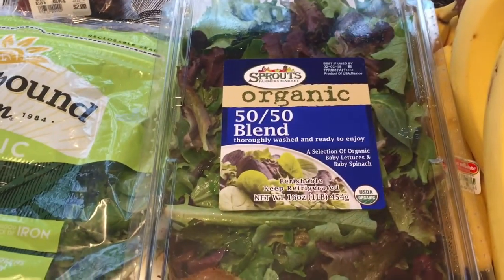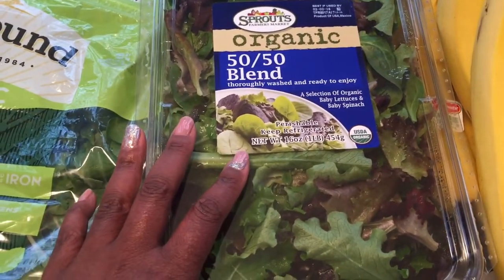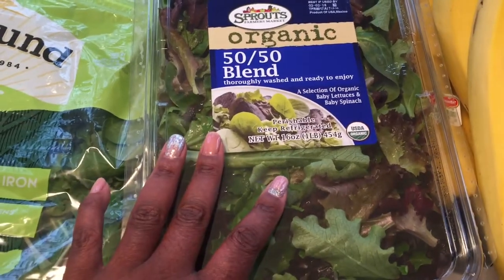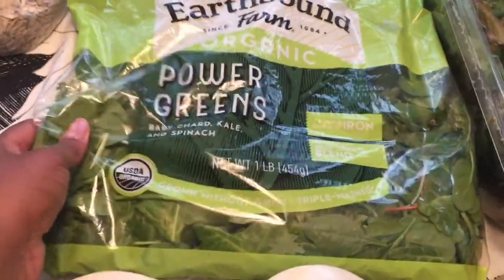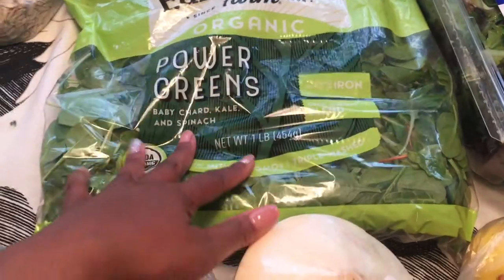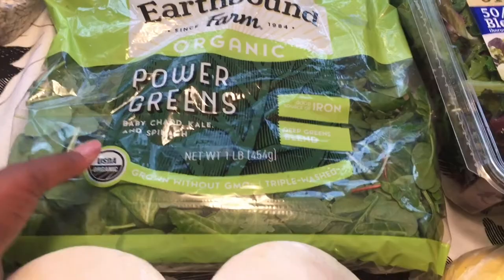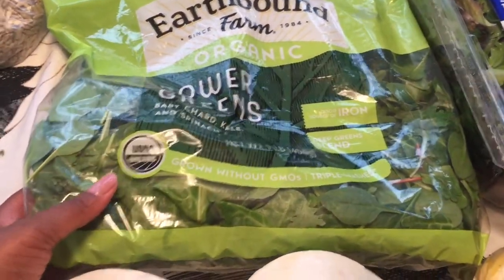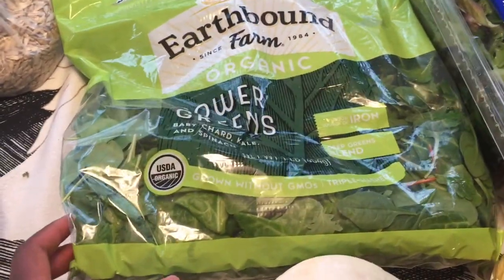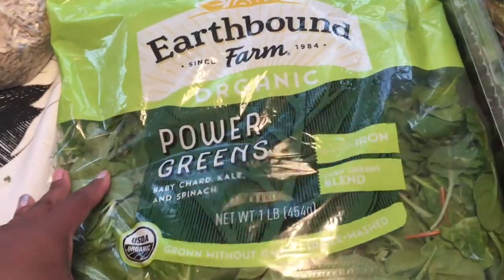I've got the 50-50 organic blend mix, which I put in my salads or use in smoothies — and this is the big container. Next is the power greens. I've got a bag of Earthbound Organic Power Greens that I put in my smoothies or my juices. I usually don't put this in my salad, but sometimes I do if I'm mixing it with another lettuce like romaine or green leaf. This was $4.99 from Sprouts.